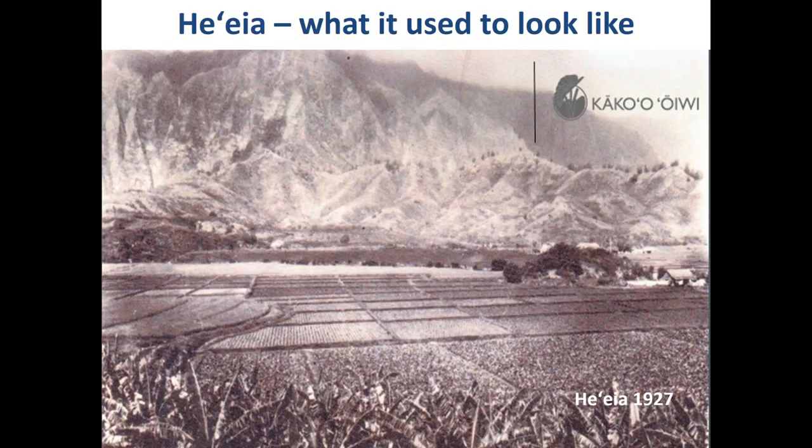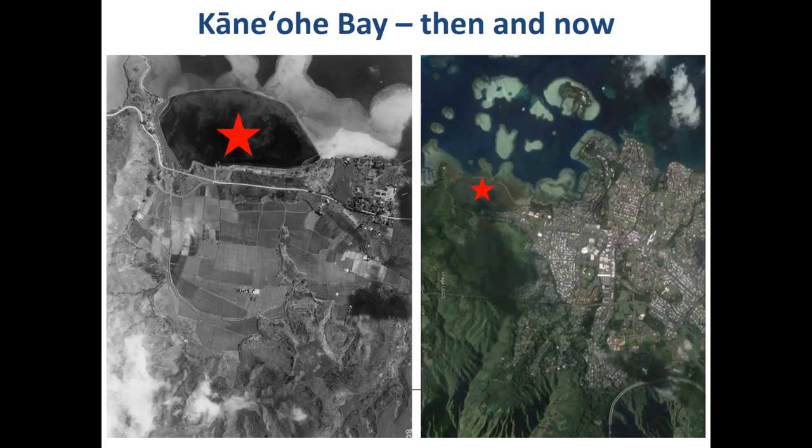This is what the site used to look like historically — a photo from the 1920s shows extensive agricultural practices taking place. Comparing then and now: the historical photo shows large functioning taro fields, an intact fish pond, and minimal development. Fast forward to present day — the eastern side is mostly developed, the wetlands have been overtaken by invasive species, and the fish pond was in a state of disrepair, though that has since been addressed.